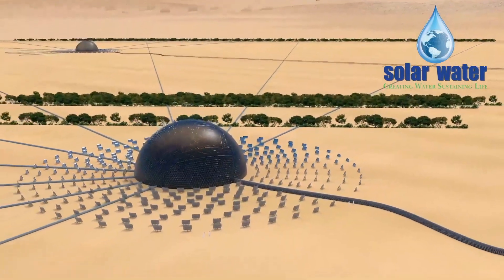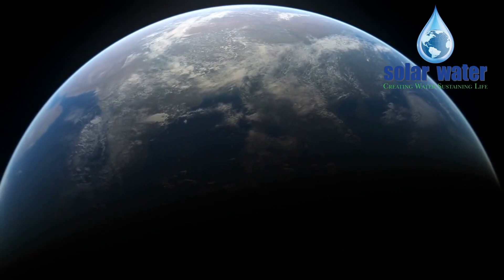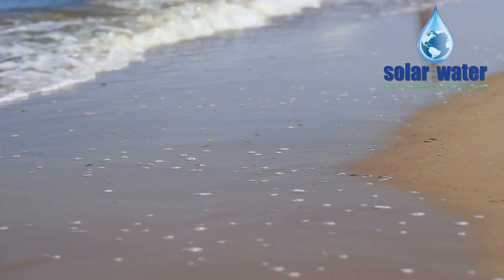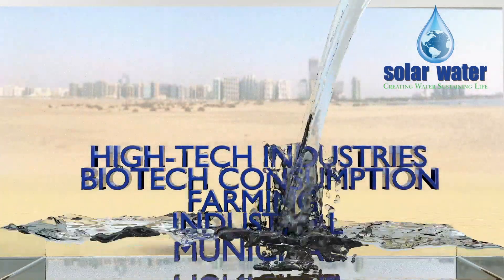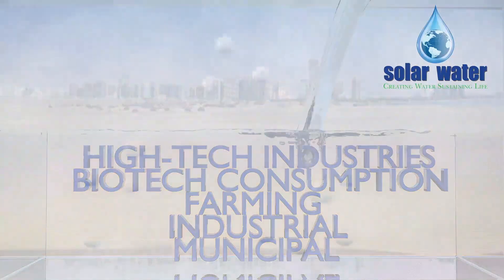Solar Water Desalinators, the first hydro-infrastructure project to be completely carbon neutral, are designed to produce and make available the massive ongoing amount of pure, clean water for municipal, industrial, farming, biotech consumption and high-tech industries that rely on super clean water for their manufacturing.